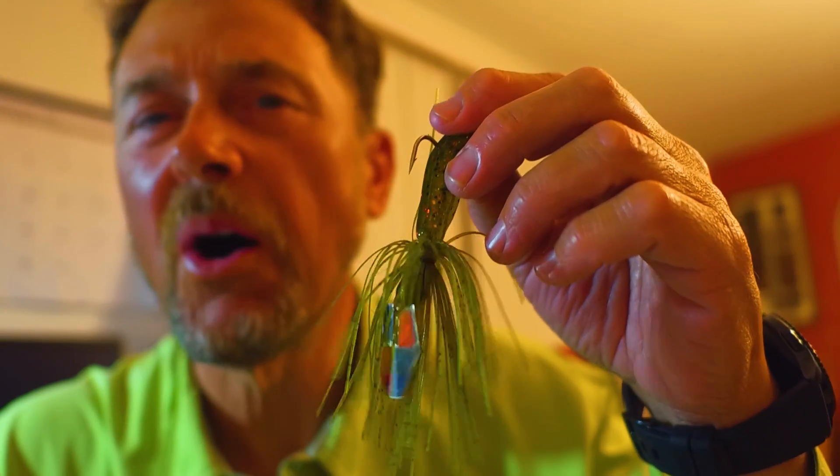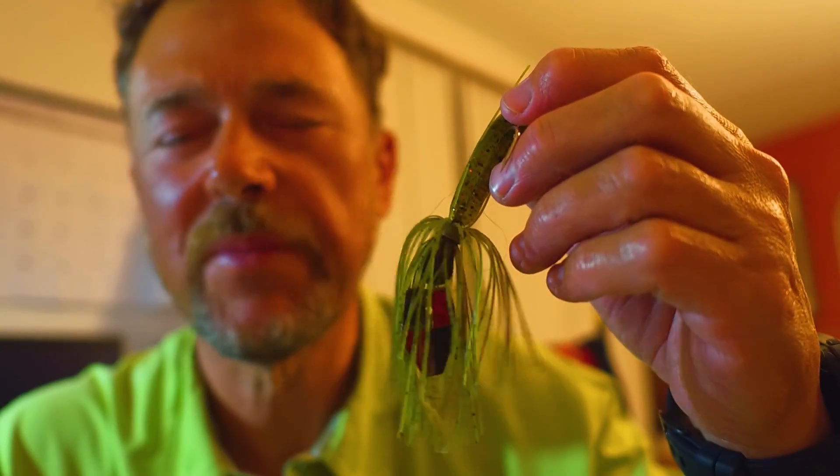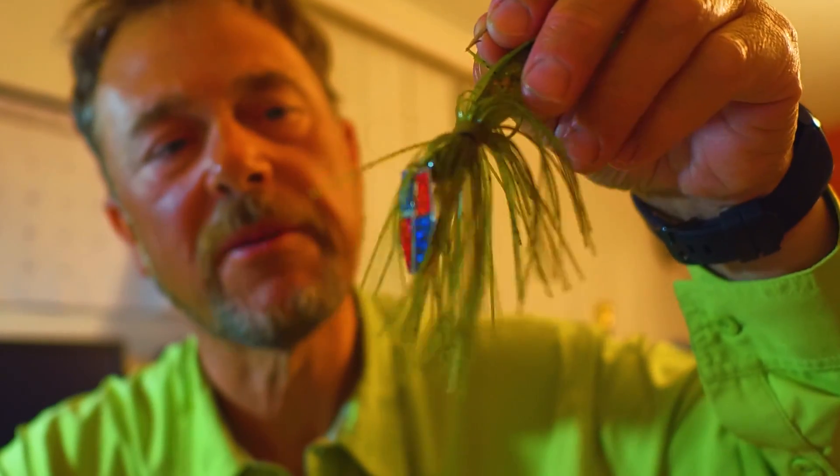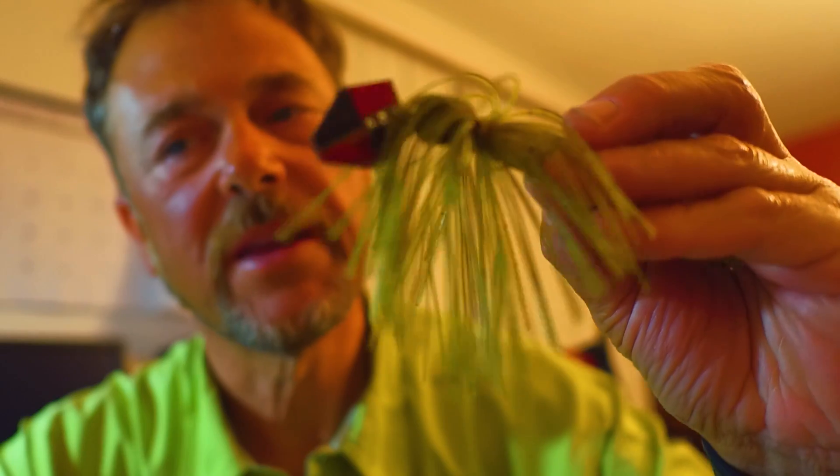There are similarities between these baits, but they all have a little bit different signature in the water. This is of course a chatterbait. This particular one is in green, though a lot of times I'll use a white one. I like a smaller one — the shad we're dealing with on Okeechobee are just tiny, so you want to be mindful of that. Chatterbait — a good one.